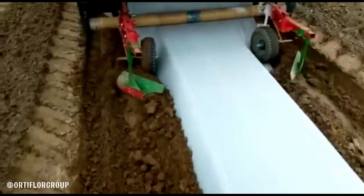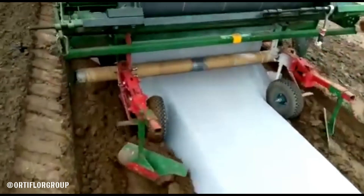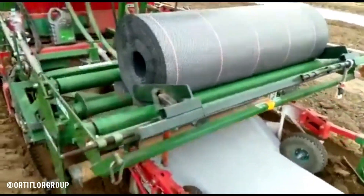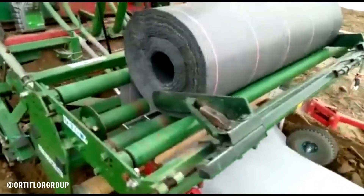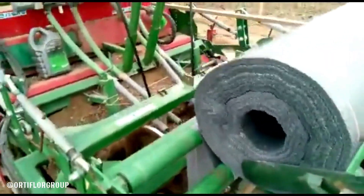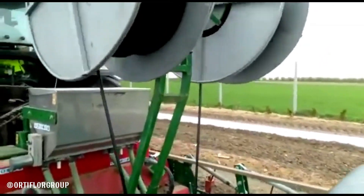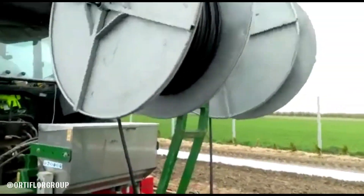Autofloor Group, an Italian company specializing in agricultural machinery, offers a range of equipment for soil preparation in horticulture, floriculture, and nursery gardening. Their bedformers are designed to efficiently shape soil into raised beds, improving drainage, aeration, and overall plant health.